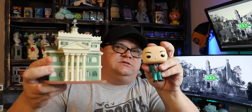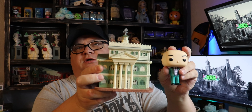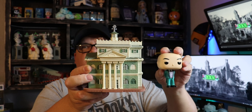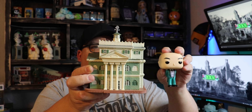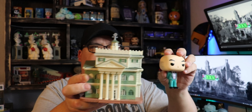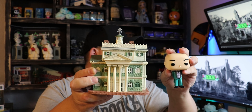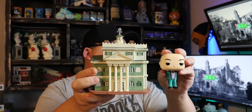Hey everybody, Jarrett here with 990 Adventures, back with another unboxing. Today we are unboxing some Funko Pop vinyl figures of the Haunted Mansion collection - the newest ones that were released. This is also part of this release but I had actually gotten this as a present for my birthday, so I just opened it. That's why it's open now - not part of this unboxing video. But the ones that we're unboxing go to this collection, and you'll see in a minute why.